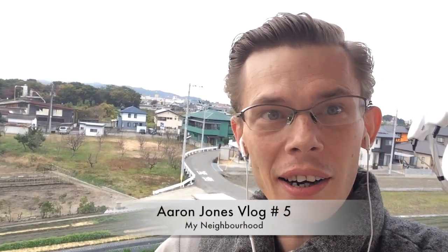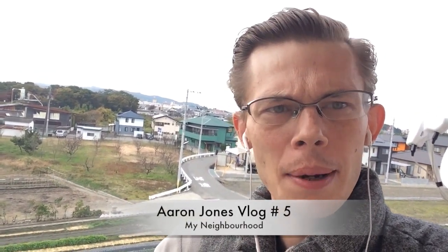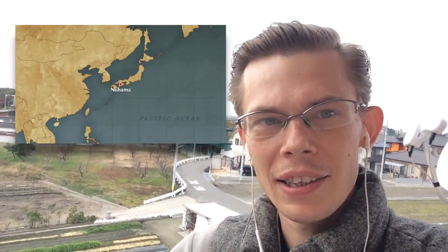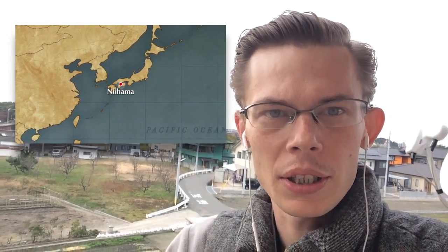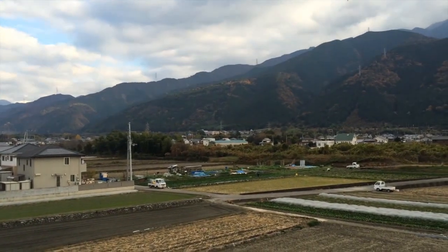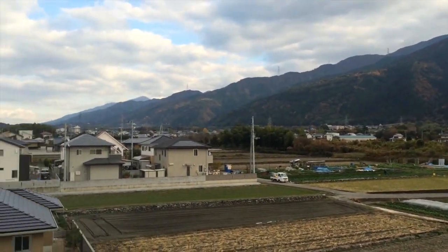Hi, this is Aaron Jones coming to you from Japan with another vlog. Today I'm gonna walk around my neighborhood. You can see this is the town I live in — this is called Nihama, and it's located in Ehime Prefecture on Shikoku in Japan. I'll probably show you a map so you can see exactly where it is. Let's go have a look around my neighborhood.